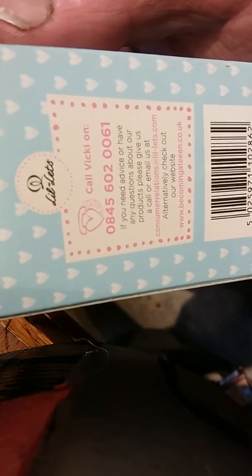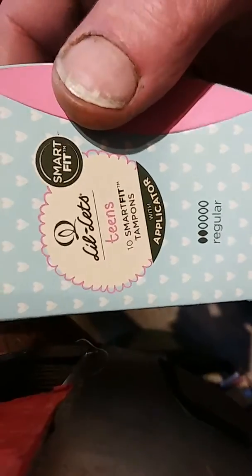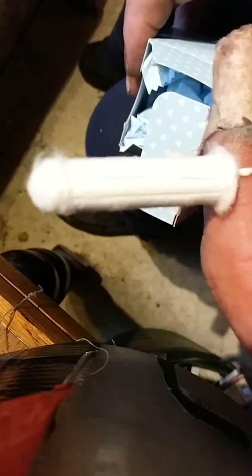You can call Vicky on for advice. Anyway, I'm just making this little video to show you a tampon. I know no one's ever seen a tampon in the Philippines — I don't know what they are, but that's what it is.